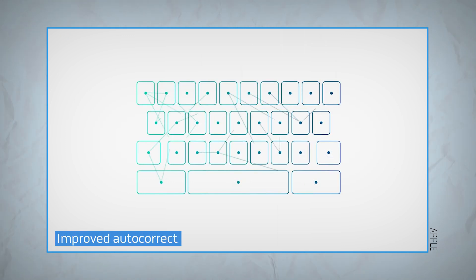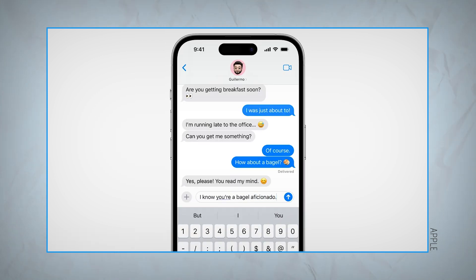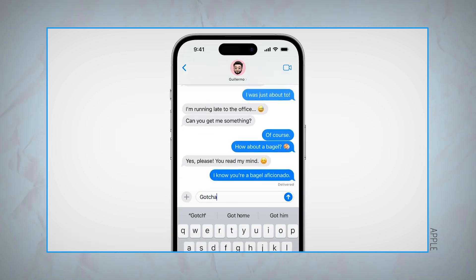Apple has updated the machine learning behind autocorrect and dictation for the iPhone's keyboard. That means if you have your own shorthand phrases or slang, hopefully your keyboard should be able to pick up on it.